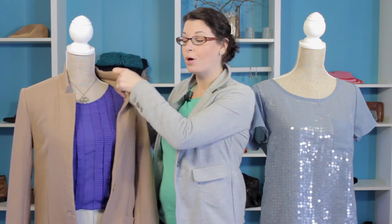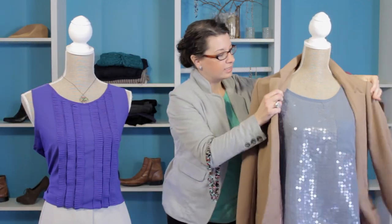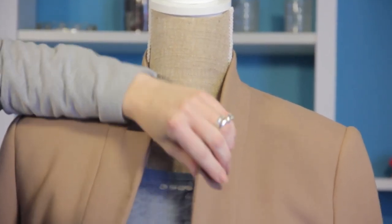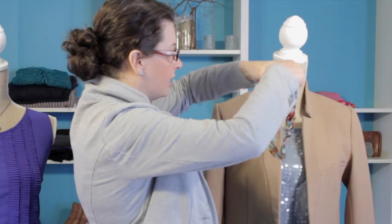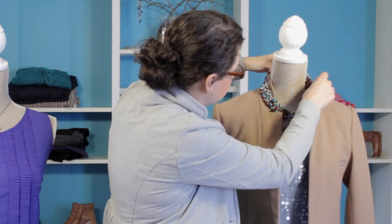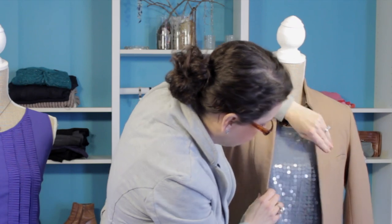Let's take a look at another example with some more texture and how we can use accessories. Here is another option. We've got some great texture on this shirt — it looks like someone is really ready to go out for the evening, and you can really change this overall look with some fun statement pieces. This adds even more color and updates the look.